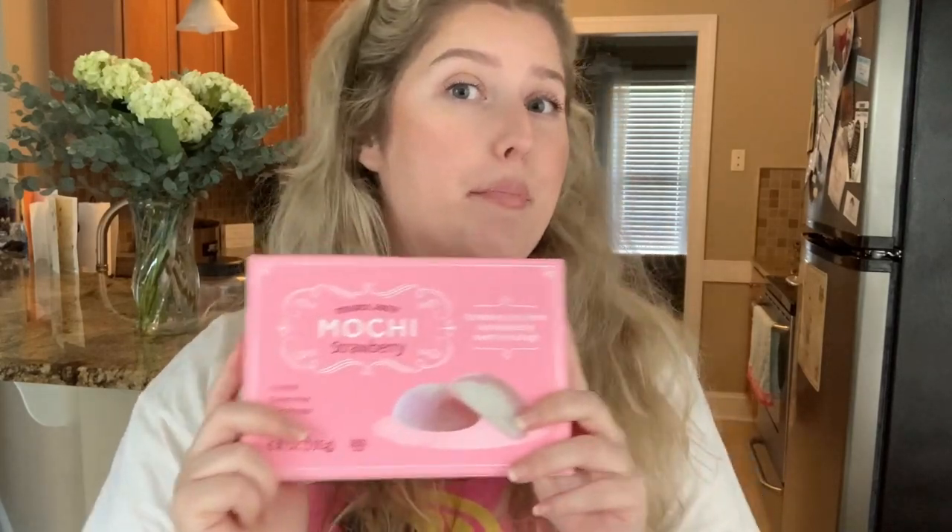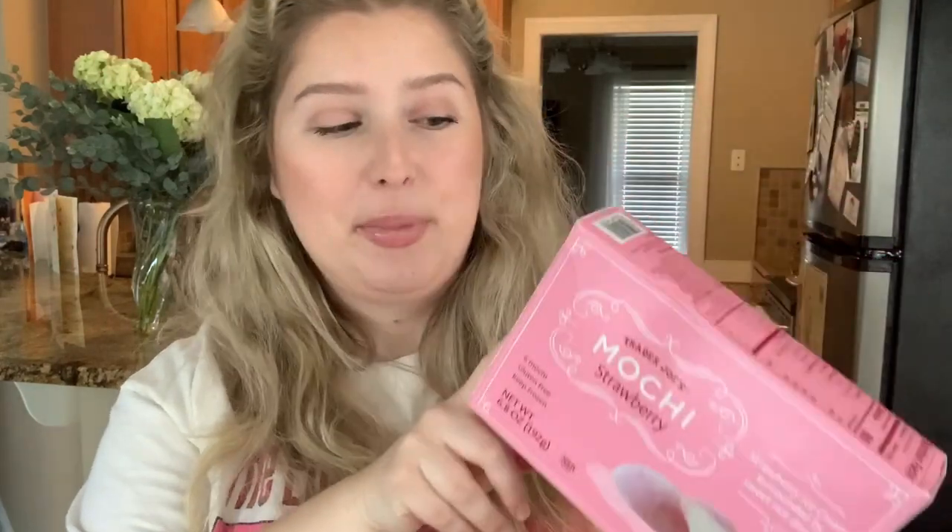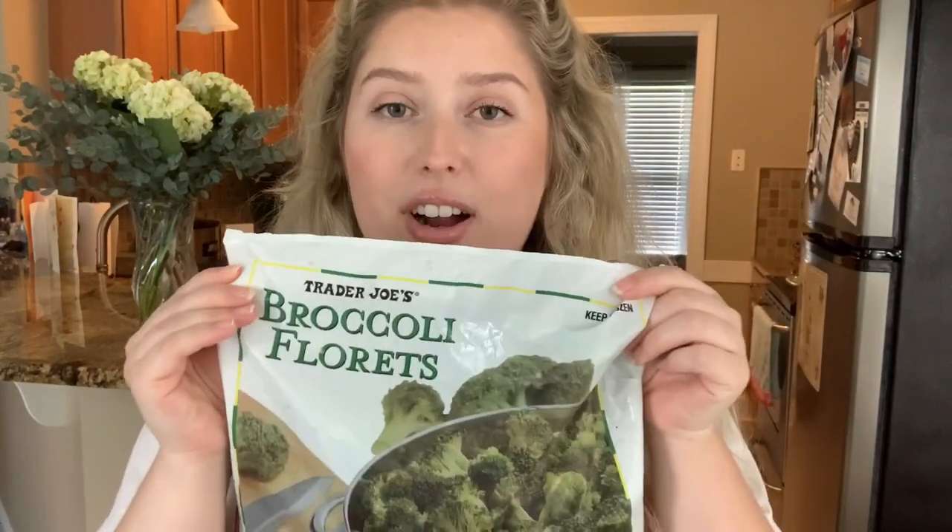A dessert I was really excited to find — I've never tried it but I know it's popular and trendy right now — is mochi. I picked up some strawberry mochi, and this was $4.99. It's strawberry ice cream surrounded by sweet rice dough. It just sounded really good as a nice, cold, refreshing light snack. The next thing is a basic refill: Trader Joe's frozen broccoli, a pound for $1.69.